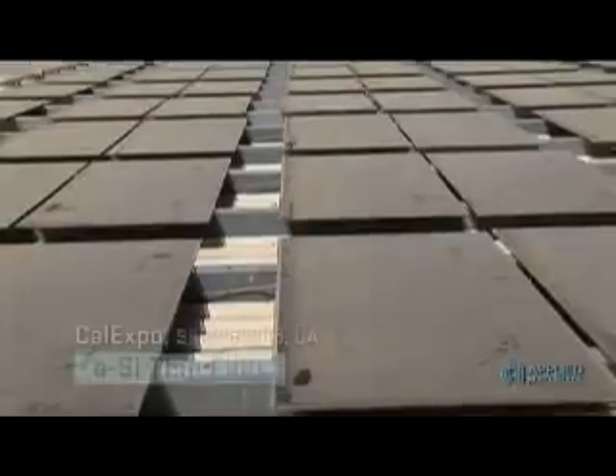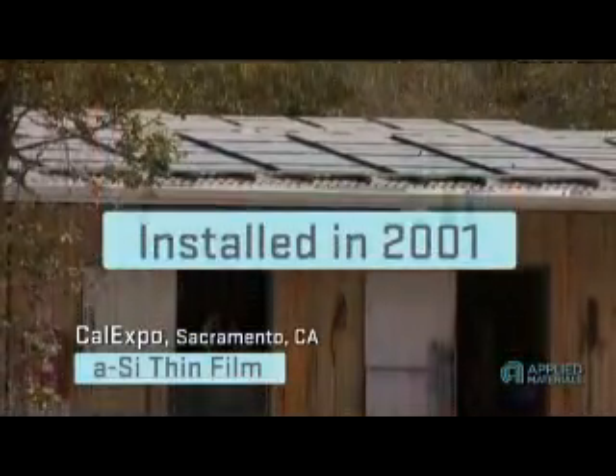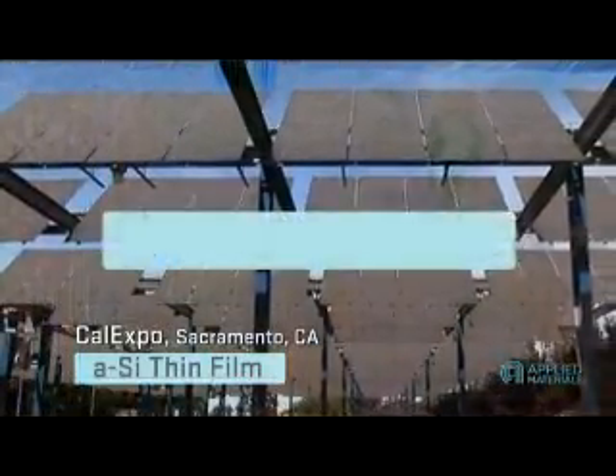Here at the Cal Expo facility in Sacramento, we have a half a megawatt solar port that was installed in 1999. Over half of this array is amorphous silicon thin film PV. This deployment was so successful that over three and a half megawatts of additional thin film PV systems were installed at fairgrounds across the state.